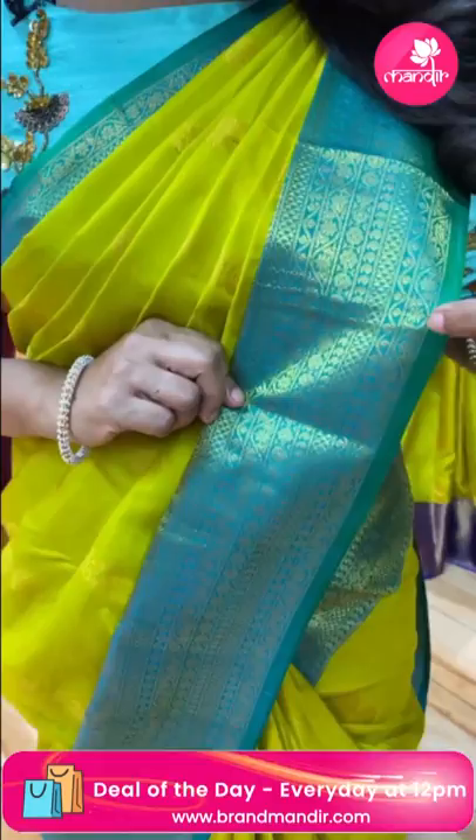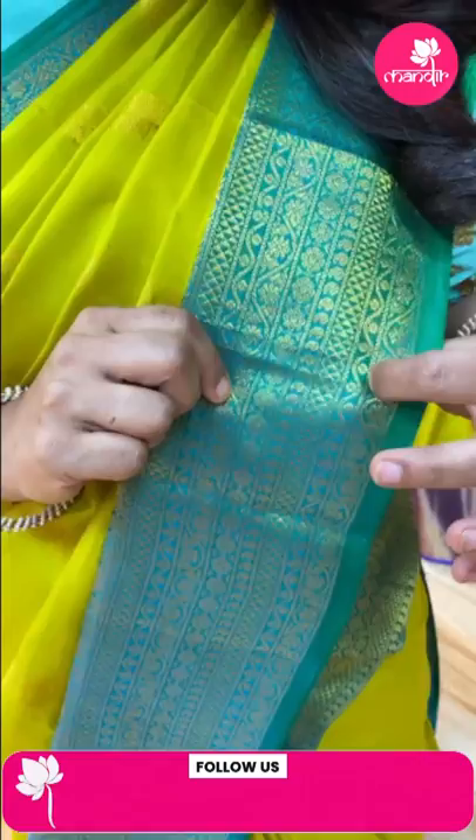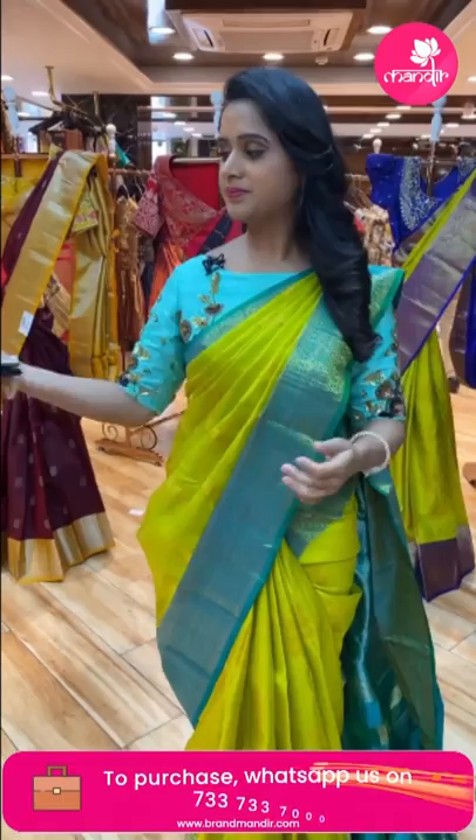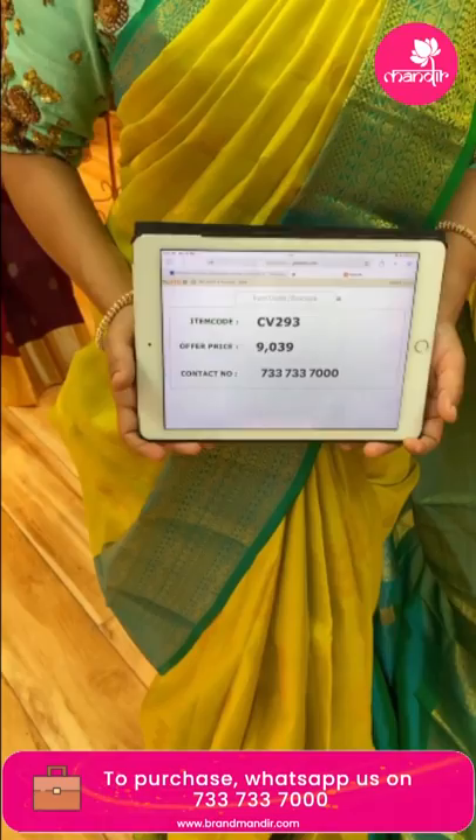The border and blouse shoot them contrast blouse is very beautiful. The sari's price details: weaver's price 9,039, item code CV293. This weaver's price is available for 24 hours only.